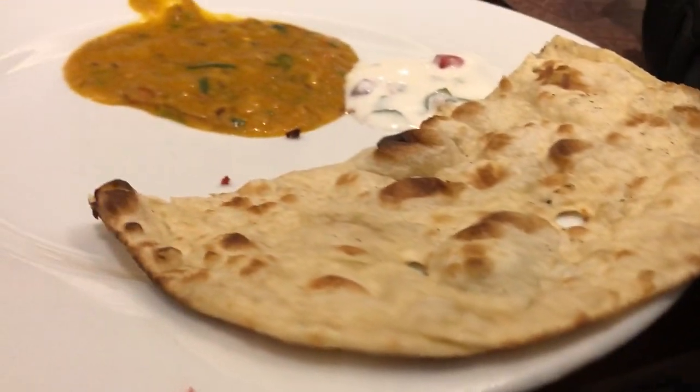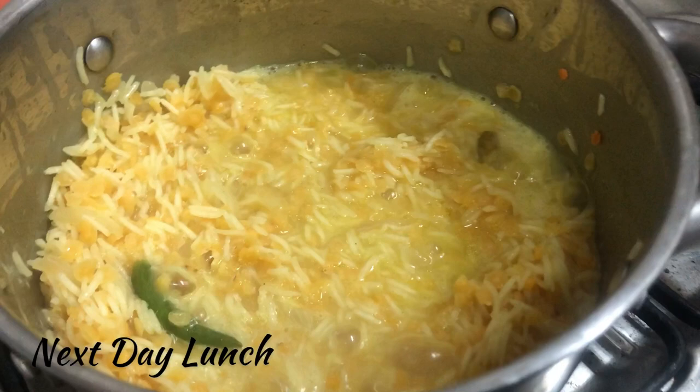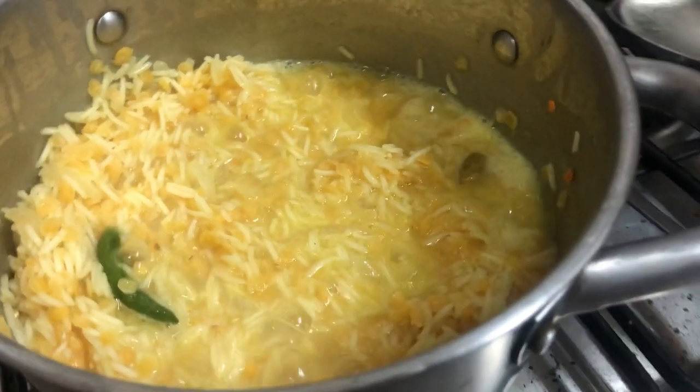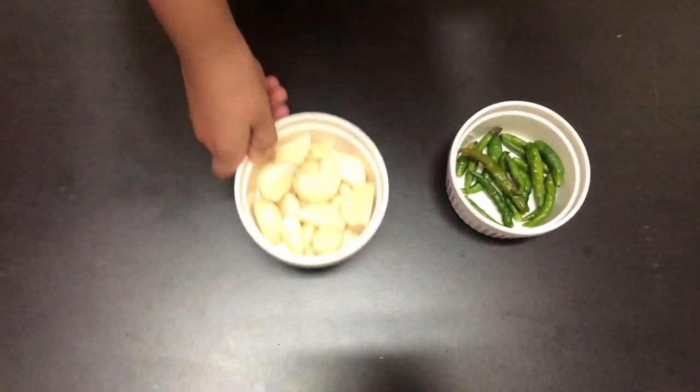اگلی clip ایک اور دن کی ہے جس میں میں آپ کے ساتھ ایک general سی lunch preparation share کر رہی ہوں۔ میں آج khichdi اور thecha بنا رہی ہوں اور thecha کی recipe share کر رہی ہوں — یہ ایک بہت simple سی چیز ہے جو آپ اپنے کھانے کے ساتھ رکھ سکتے ہیں۔